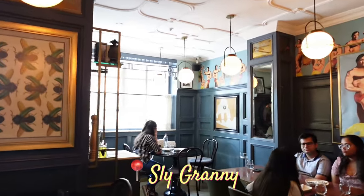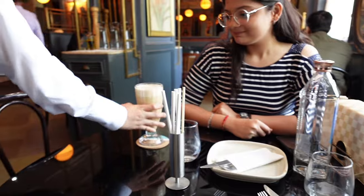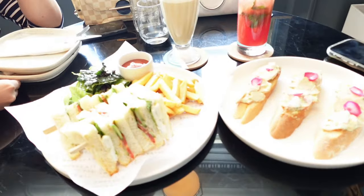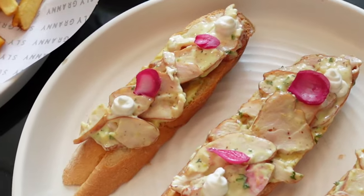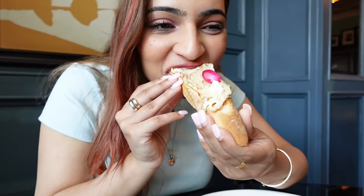As soon as you arrive at Khan Market you'll find an abundance of stunning, super trendy and modern cafes. I decided to go to Sly Granny, where I fell in love with the interior and the vibe — it really felt like I was dining somewhere in Europe and not Delhi. I got delicious smoked chicken bruschetta and a watermelon mocktail, and just look at that presentation — it was absolutely beautiful.